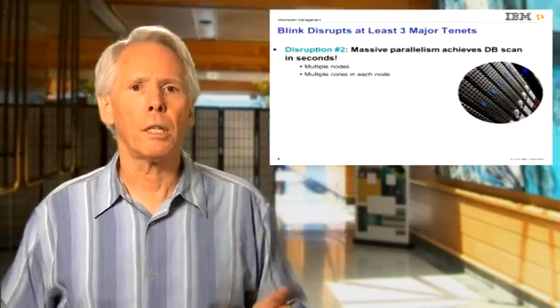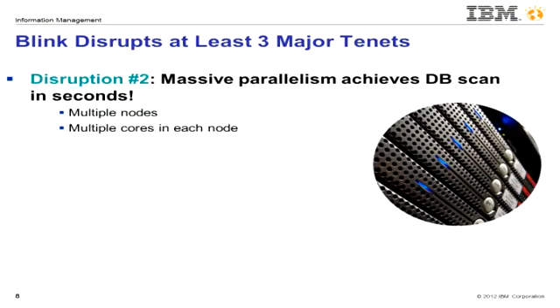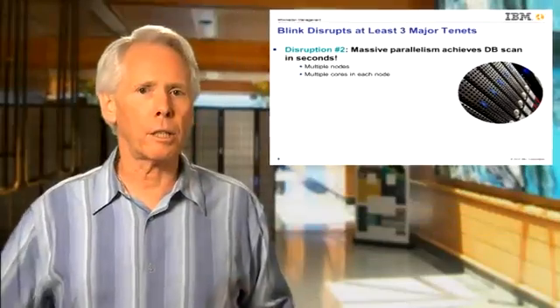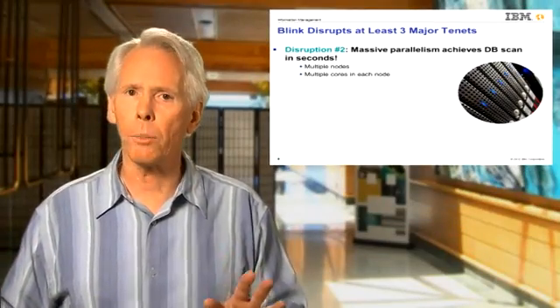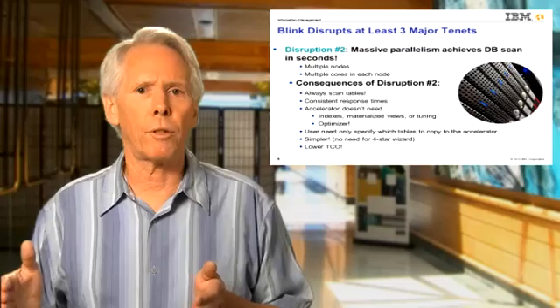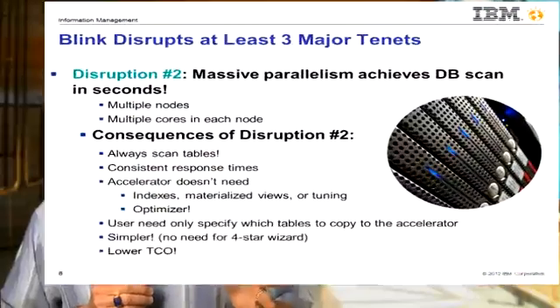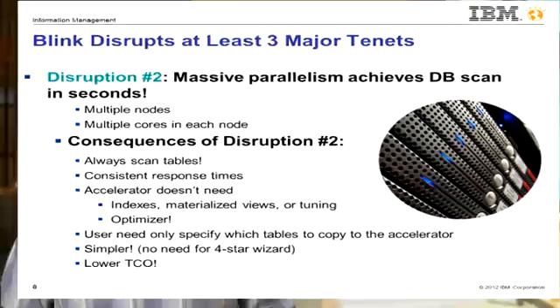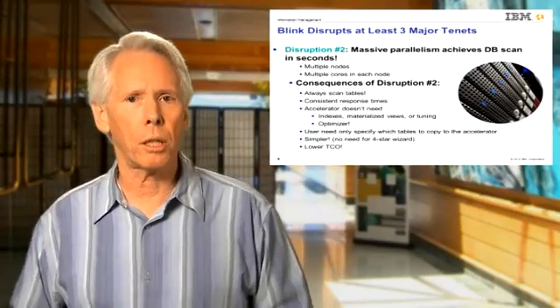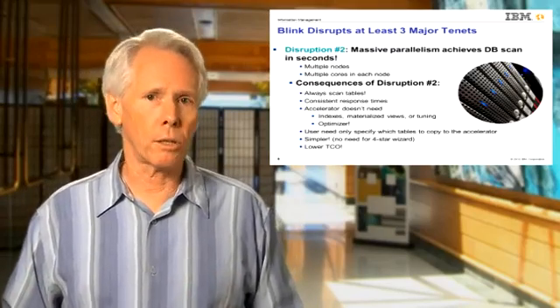The disruption here is that massive parallelism, made possible by legions of commodity multi-core processors, can divide and conquer large databases so that scanning the data for every query becomes not only possible but desirable when accessing more than just a few records. Blink always scans the tables referenced in every query, giving more consistent response times. This eliminates the need for any indexes or materialized views, as well as any optimizer to choose among them. The user need only specify which tables to copy to the accelerator, which significantly reduces complexity, tuning, and hence the total cost of ownership.